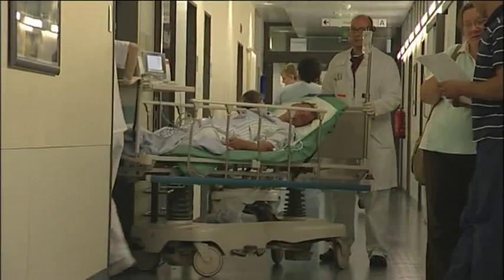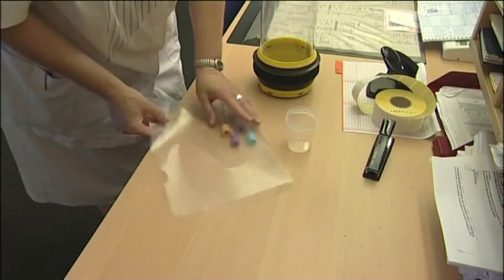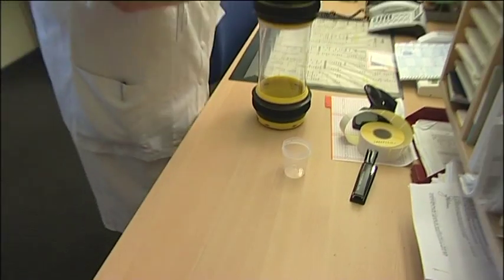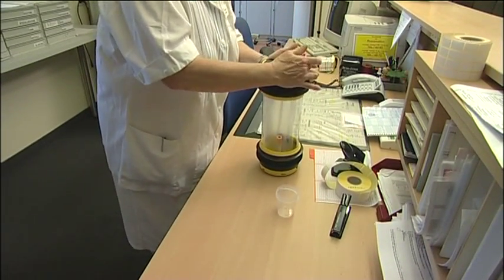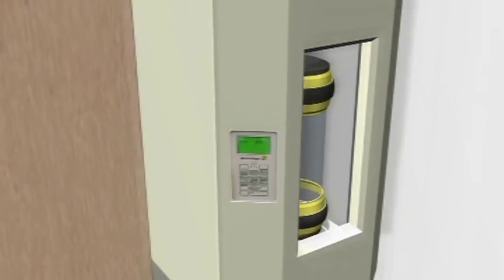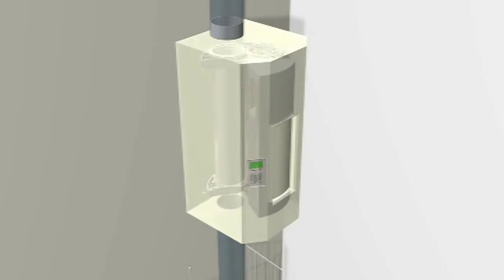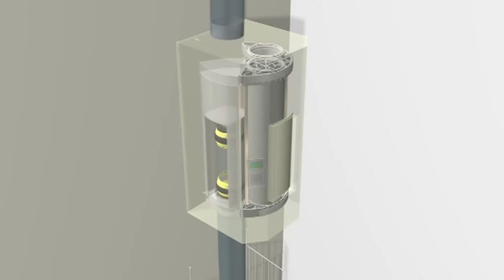Blood and other samples are taken routinely on every ward, in every clinic and in other areas. Several samples are loaded together in a carrier and delivered to a station to be dispatched. Upon departure the carrier slides into the pipe network and goes on a controlled speed journey to the laboratory, whereby often large distances over many levels are covered.